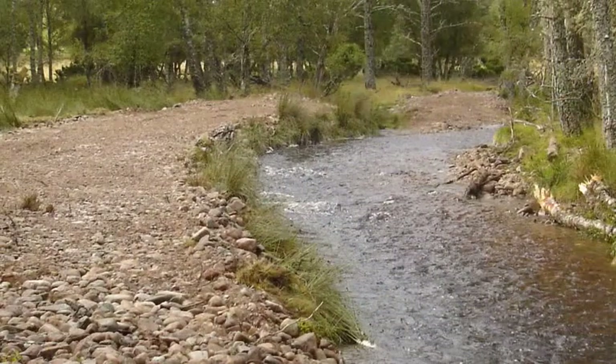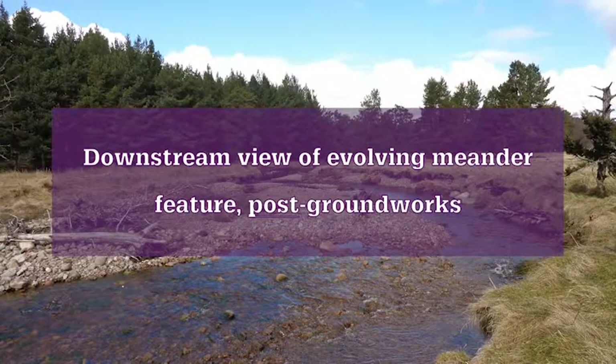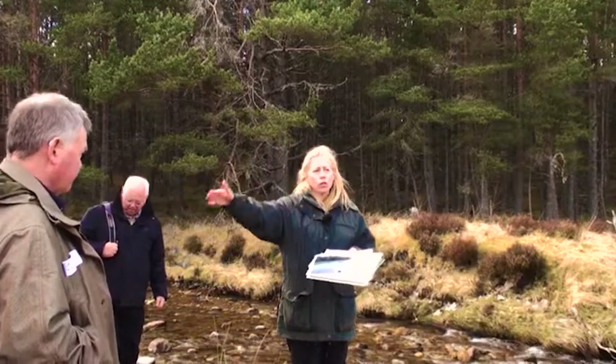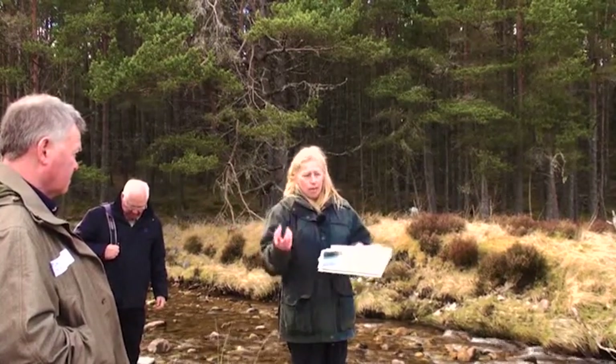By taking the top off the banks, now when we get high water levels it's able to spread out. A week after we took the top off the embankments we got a spate — the water started to spread out, taking up more area, running onto the adjoining floodplain which then acts as a sponge and holds it. In the past the water would have raced downstream. The sediment we took out was used to fill up some drainage ditches, holding it on site, which also helps use the land as a sponge.